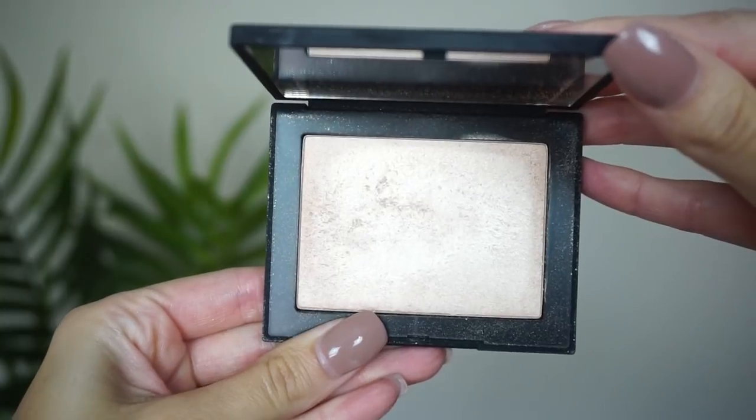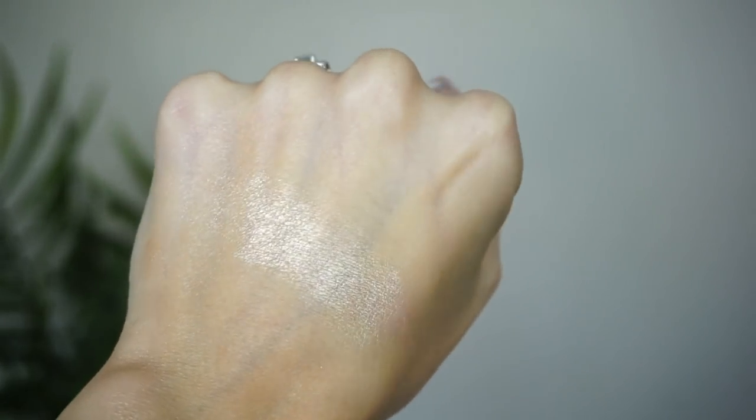At number 8 is the other NARS highlighter I was mentioning — this is the highlight in Fort de France. This is more of a champagne shade. I just feel like recently I've been reaching for this one over Capri, so I wanted to rank it just a little bit higher. I like the formula on this one and would recommend these from NARS.